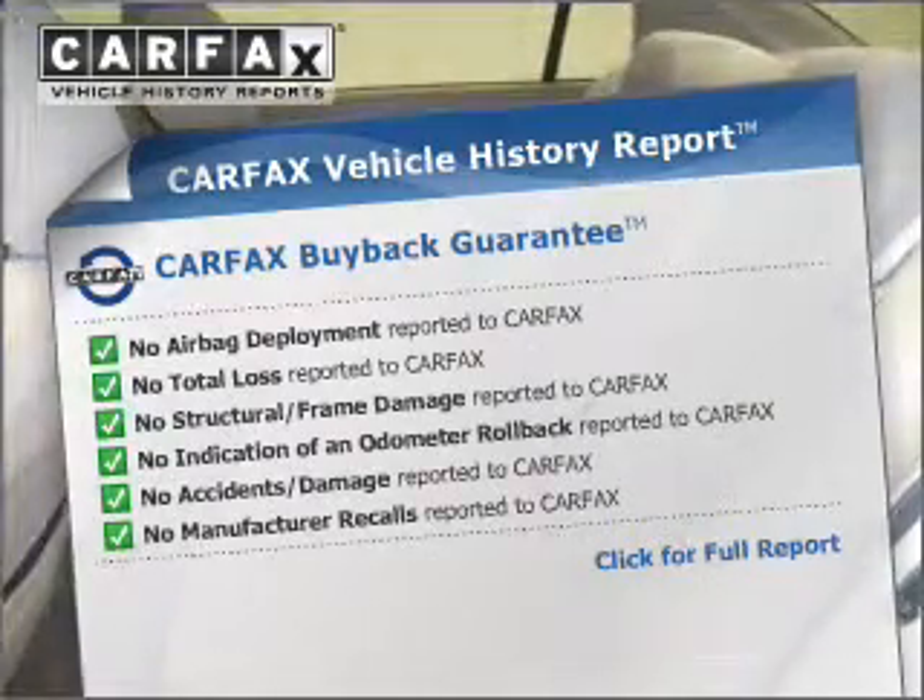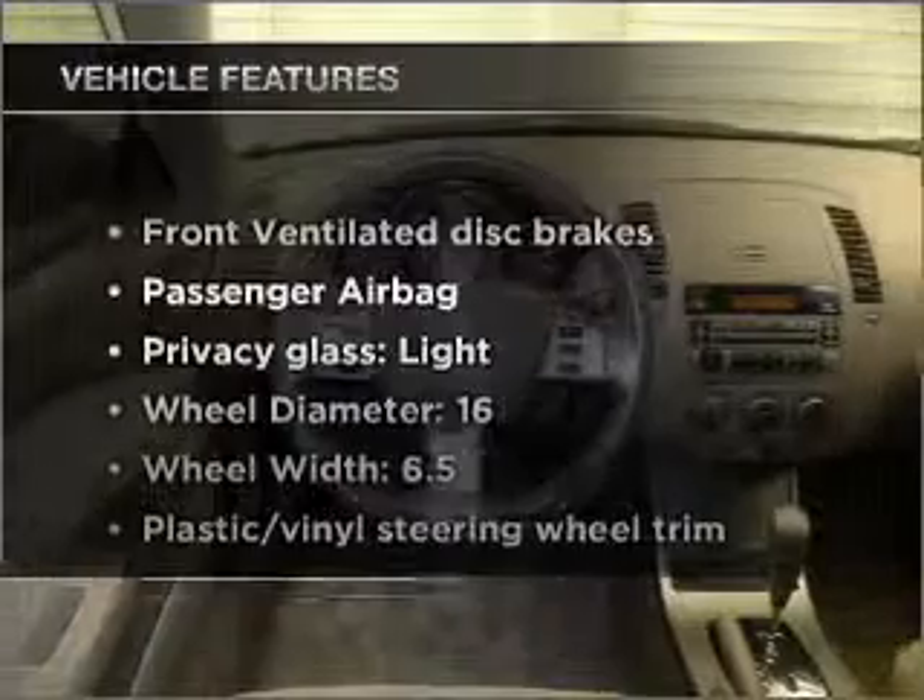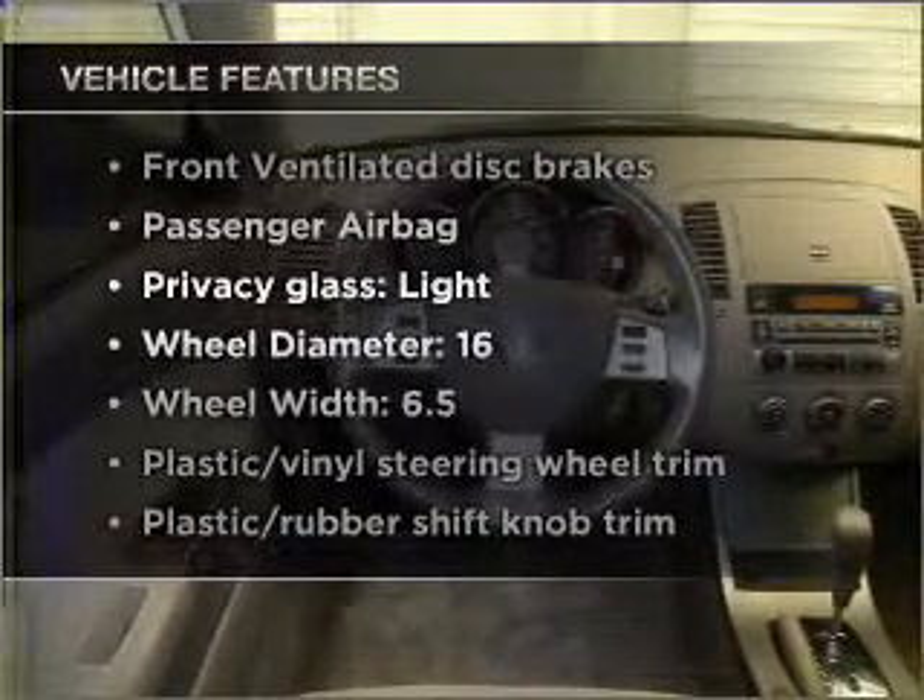With the included Carfax Vehicle History Report. Plus enjoy these notable features that are included in this vehicle.